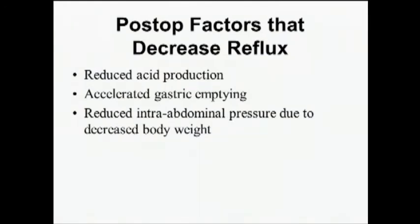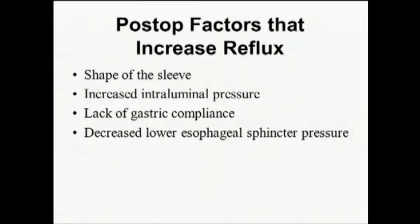From a mechanical and biological standpoint, factors that decrease GERD after sleeve include reduced acid production, well-documented accelerated gastric emptying, and — most importantly — reduced intra-abdominal pressure due to decreased body weight. However, technical factors can increase reflux: the shape of the sleeve can contribute, there is increased intraluminal pressure, the stomach is stiffer so lack of gastric compliance can lead to reflux, and emerging literature suggests disruption of the sling fibers around the GE junction can decrease lower esophageal sphincter pressure.